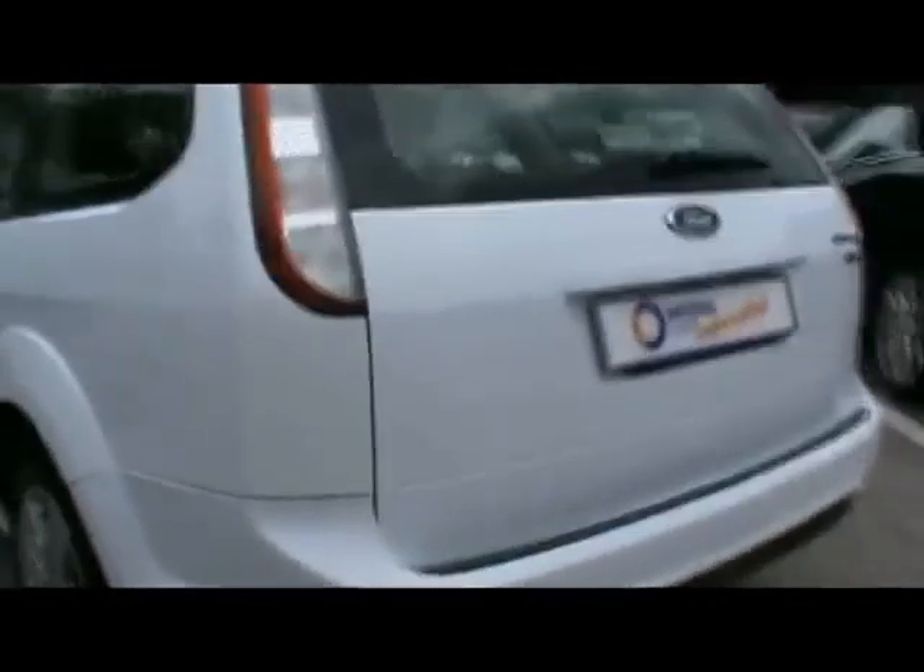Welcome to Imperial Cars. Here we have a 2008 Ford Focus Style TDCi, so a quick tour around the car to highlight some of its features and to give you an idea of the condition as well.